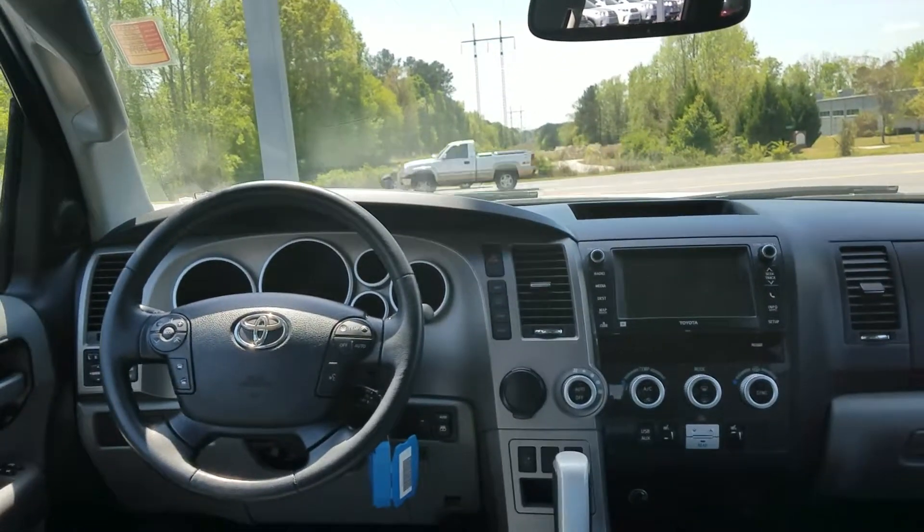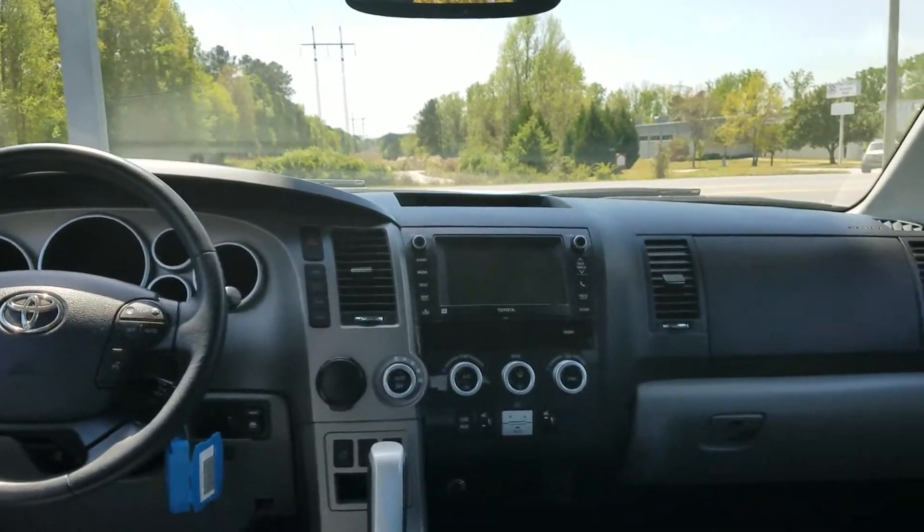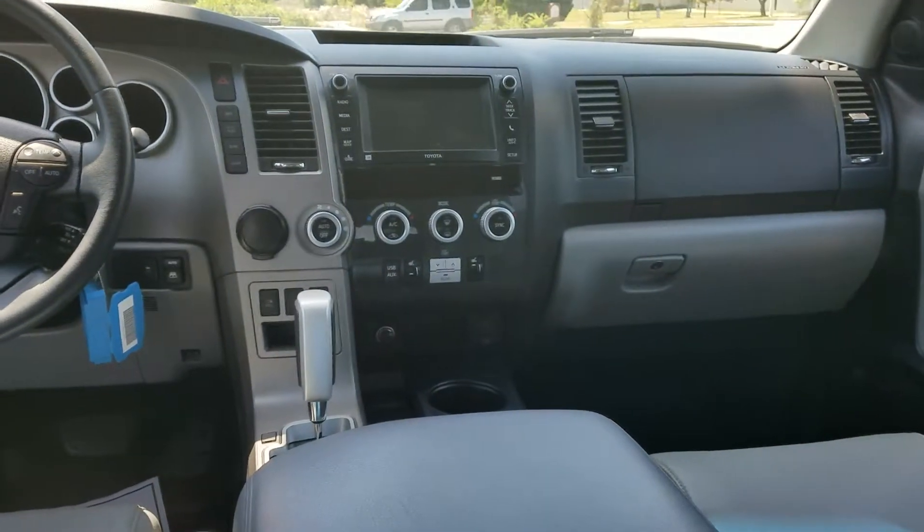Hello Chiara, this is Wayne Pittman of LaGrange Toyota. Just wanted to give you a nice walk around on this 2013 Sequoia that we have in stock.